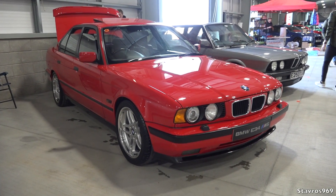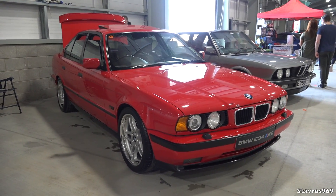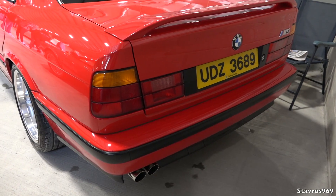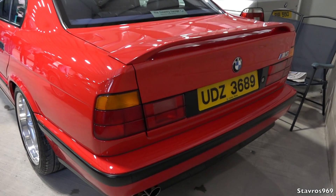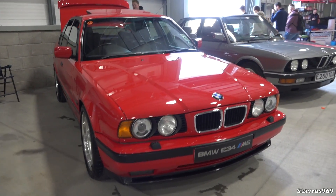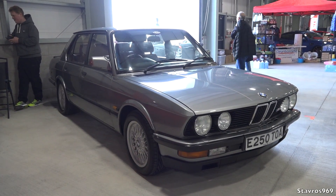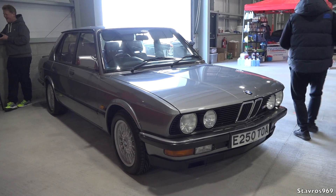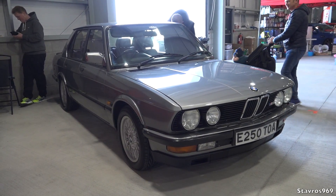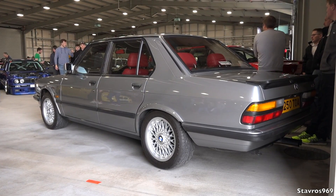Now we come to the E34 M5, made from roughly 1990 to 1995. This one is a later 3.8 — it came as either a 3.6 or 3.8 six-cylinder. This particular car is an original Northern Ireland car with only 36,000 miles and in concours condition. Then the first generation — the E28 M5 from around 1986 to 1989 — a six-cylinder, very short production life, very limited numbers. Finding an E28 full stop is a challenge, let alone an M5.